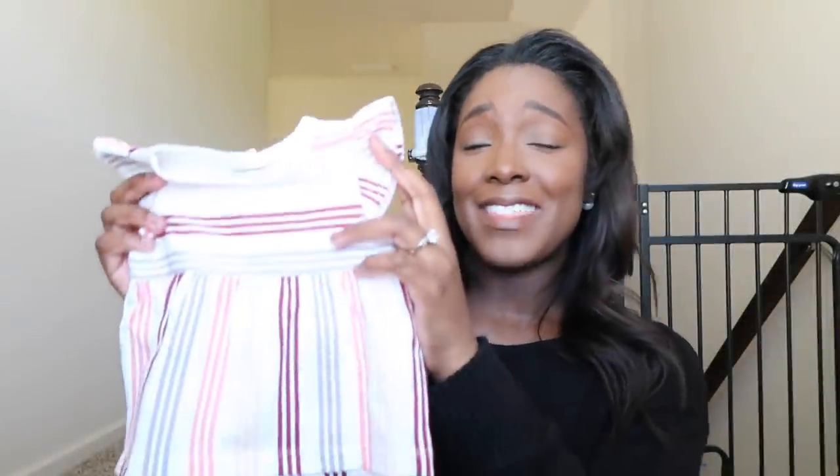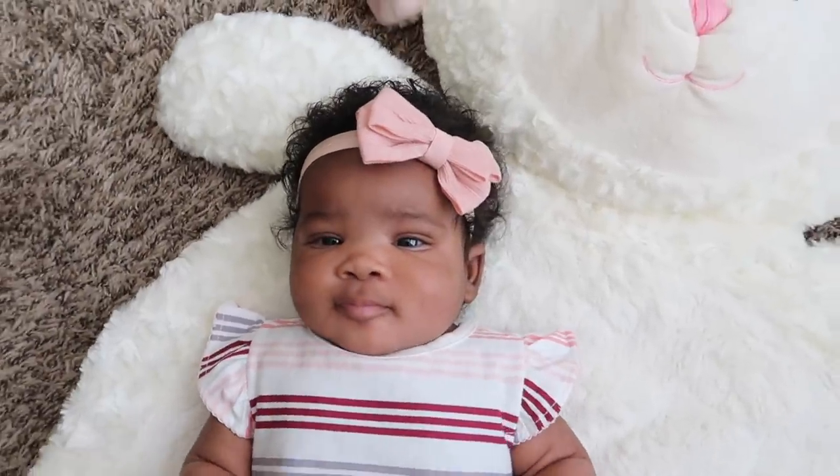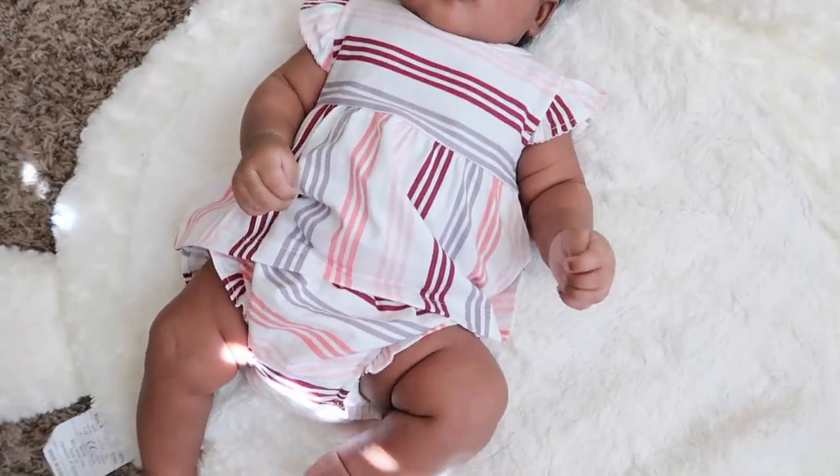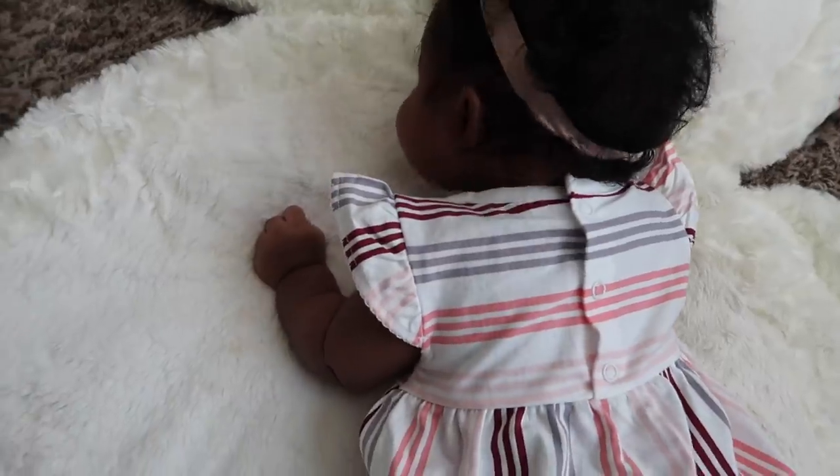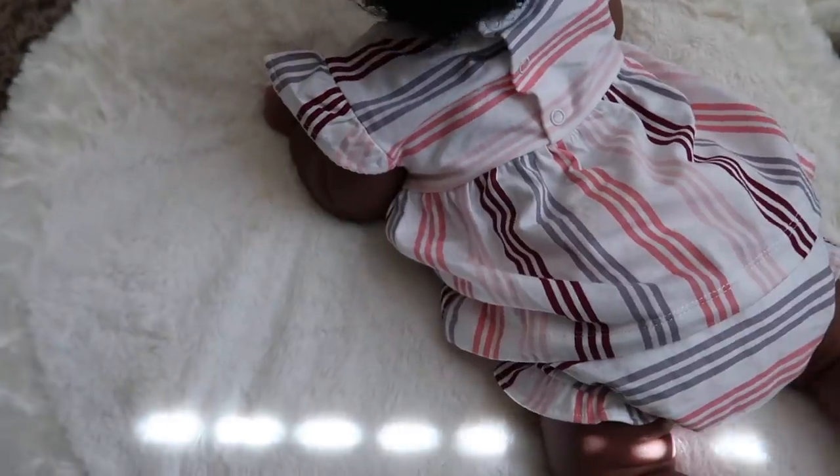This next outfit is so adorable — the top looks more like a dress on her. It has four different color sets of three stripes running across and down, with ruffle butterfly-style sleeves, and three snaps on the back — I really wish all of them had snaps. It comes with matching bottoms that ruffle out beautifully around the thigh, like a true diaper cover. I'd probably keep this as a set because it doesn't get cuter than this, though garnet-colored pants or jeans would also go nicely.